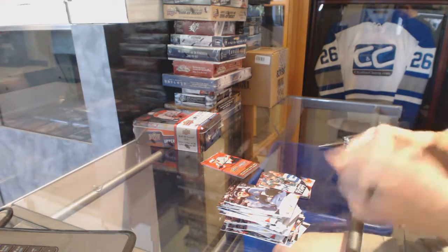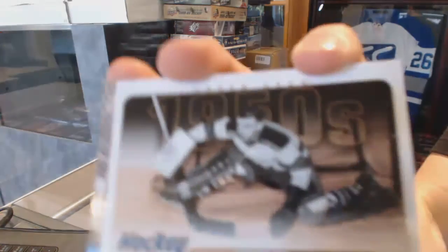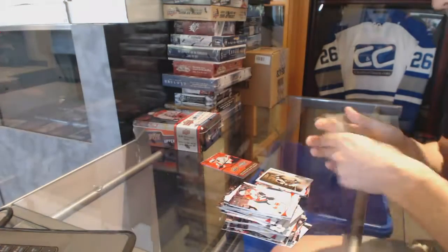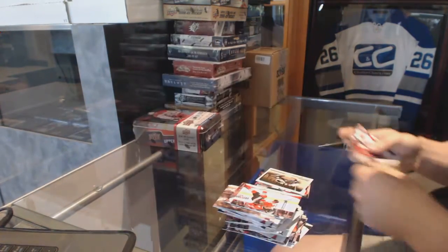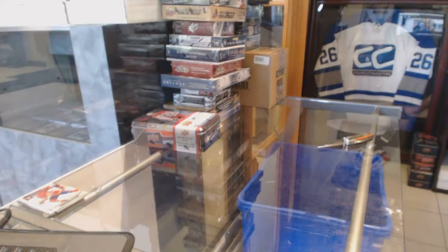Base. Hockey Heroes for the New York Rangers, Gump Worsley. Young Guns for the Montreal Canadiens, Aaron Palushai. Now onto the 15-16 Series 2 tin.